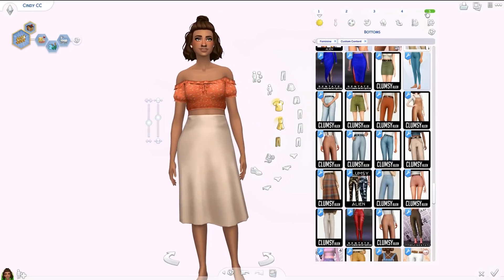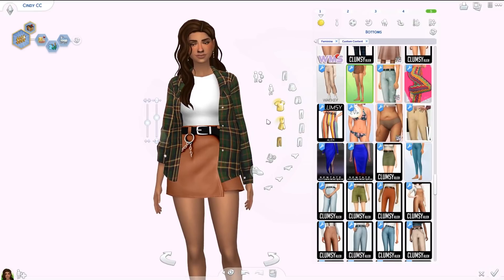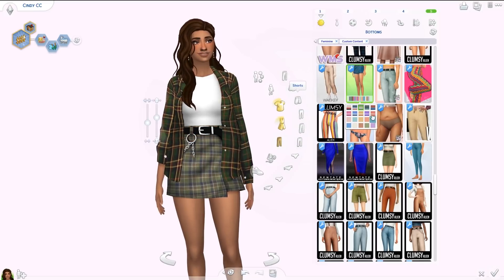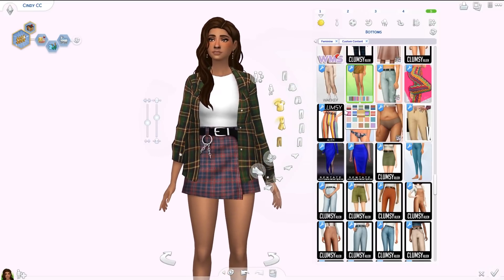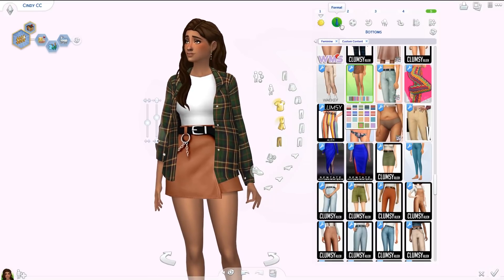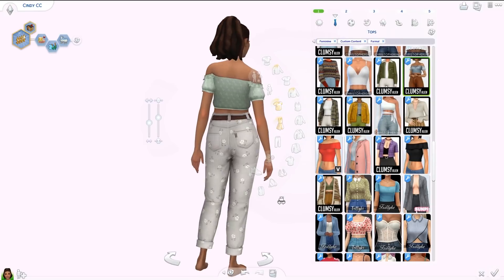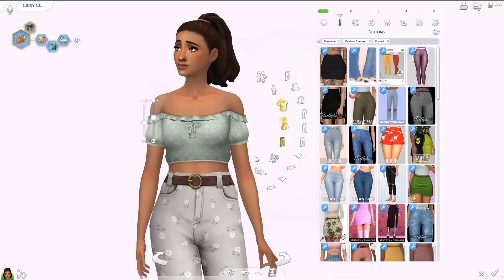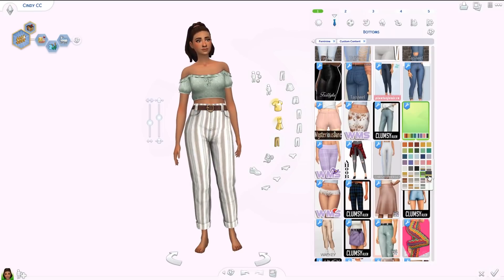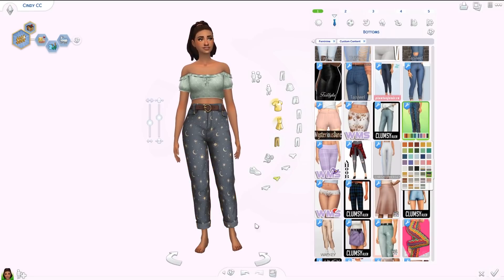Next up is the Clover skirt by Clumsy Alien — super high-waisted with a huge black belt and a chain detail. I love this one a lot. It comes in plaid patterns as well as solid swatches. I've loved that skirt so much this year. Then we have the corduroys, which might be my favorite bottoms from this year. I changed her top so you can see — these are stunning corduroy jeans with a brown belt. What I really like is how many different colors and patterns there are, quite subtle but stunning.